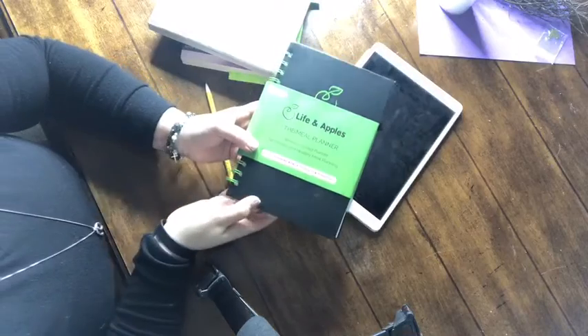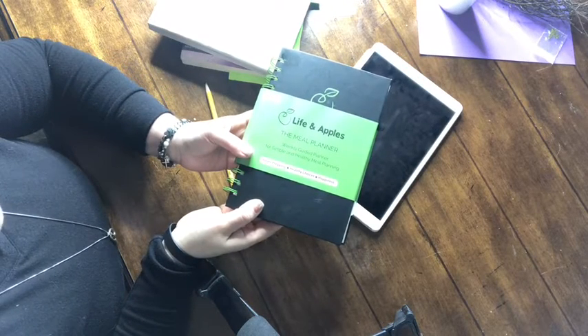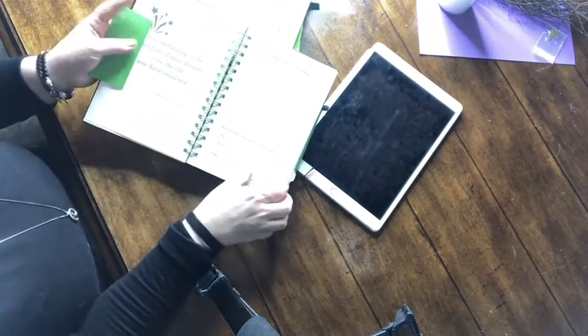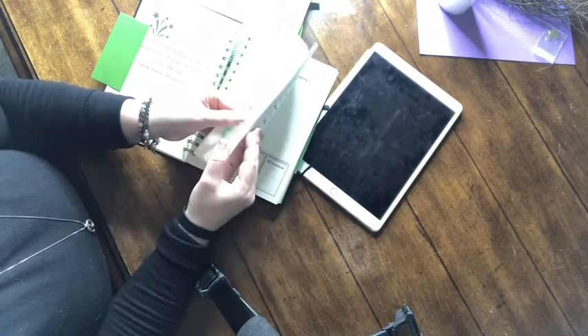Today's video is going to be all about meal planning — everything that I do to get ready for my whole family to have their breakfast, lunches, and dinners prepared for the week. I use the Life in Apples Meal Planner Weekly Guided Planner for simple and healthy meal planning, and I really like this one because it helps me stay organized for each week.